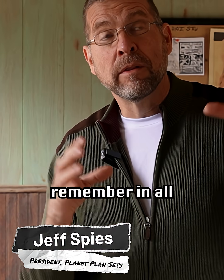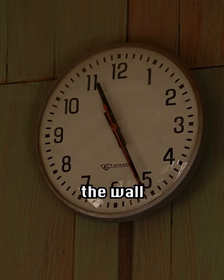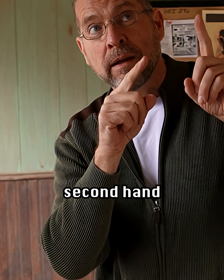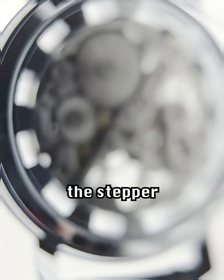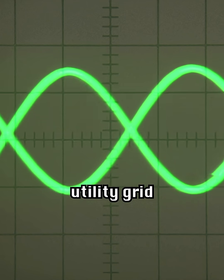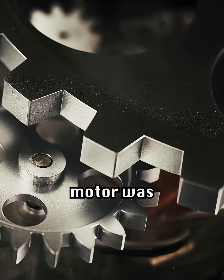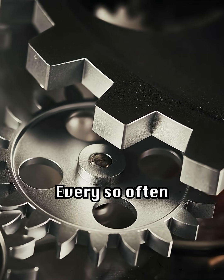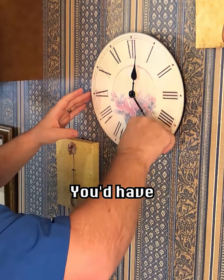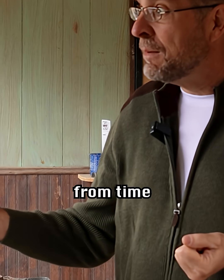People of my era remember in all the classrooms, you had these round clocks mounted on the wall. 60 ticks made one minute of the second hand. The funny thing is, that stepper motor was keeping its time based on the frequency of the utility grid, which is 59.97 hertz. That stepper motor was looking at that, and that's how it kept time. Every so often, when you'd get that small error built up over a month, you'd have to go manually adjust all those clocks. That relates to off-grid applications from time to time.